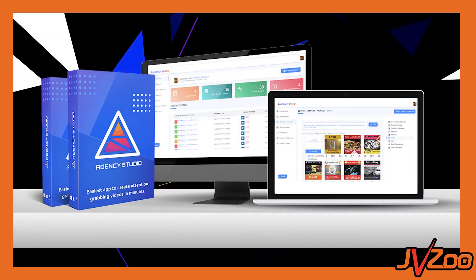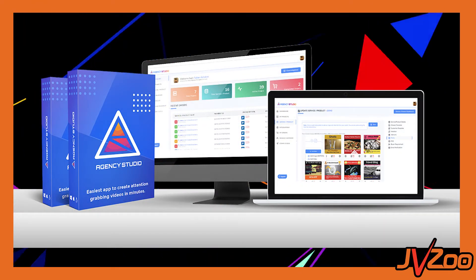Hey, what's going on? Dan here with your JVZoo team. And today we're incredibly excited to introduce you guys to Agency Studio. Agency Studio makes it incredibly easy for experienced and newbie marketers alike to sell agency services to local businesses. In just a moment, we're going to dive in and look at this product, its features, functionalities, and all that great stuff. But before we do, I want to talk about why agency, why now, and why this is a great opportunity for you.